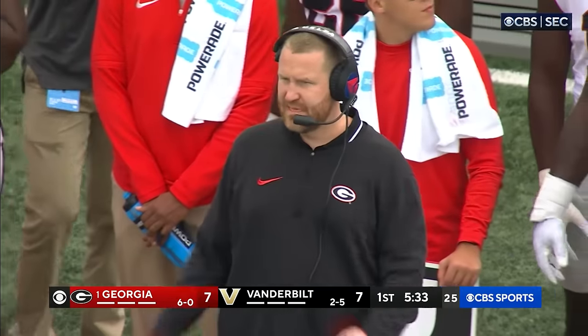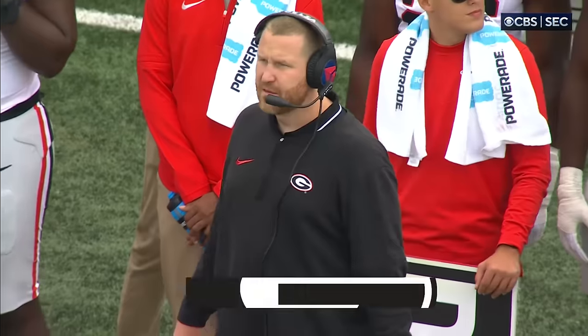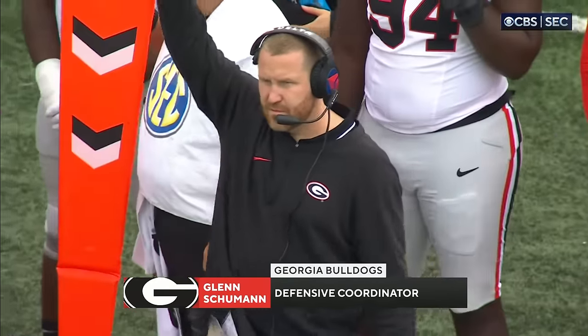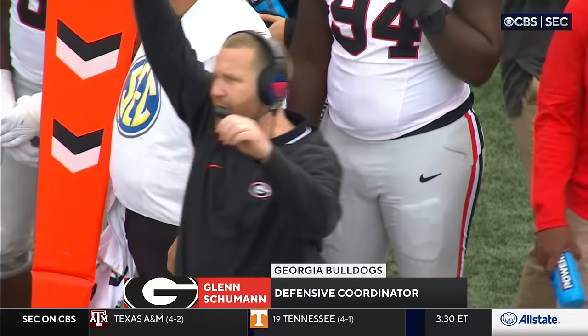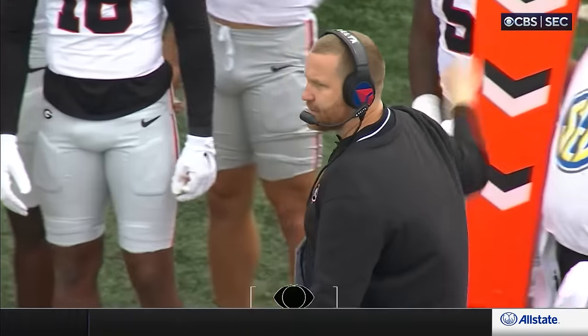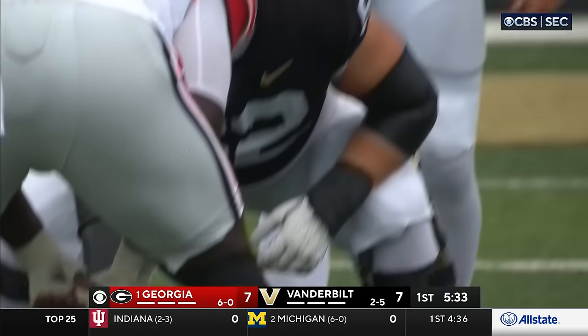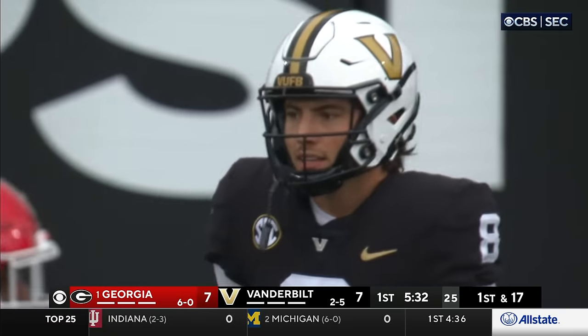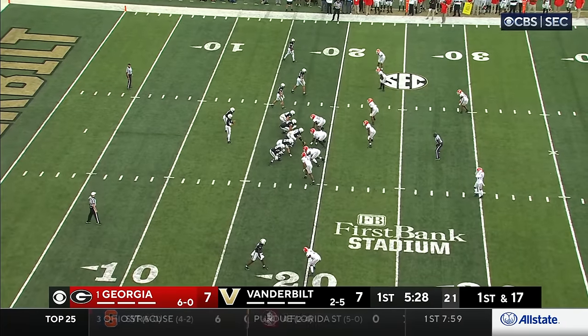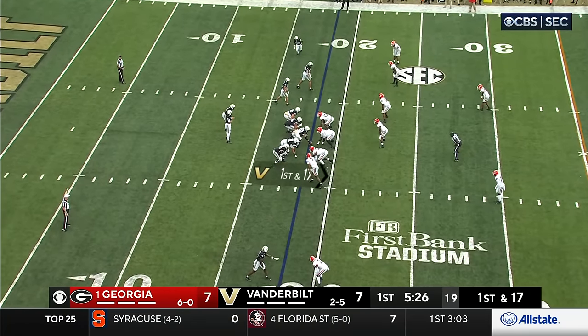That was a well-blocked play by Vandy up front. You see Glenn Schumann, the defensive coordinator — we asked him how this unit compares to the last couple years, and he said, 'All I'll say is we are trying to be elite at getting better. If we just keep getting better, by the end of the year we'll be right where we want to be.' Last week against Kentucky, that was shining bright.